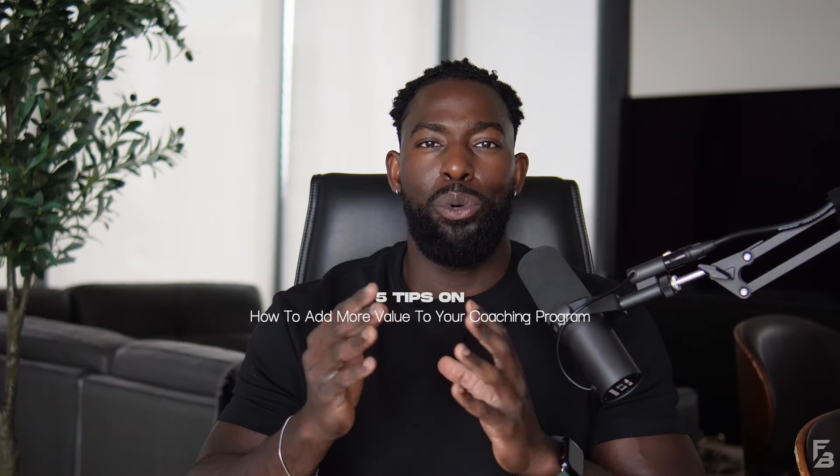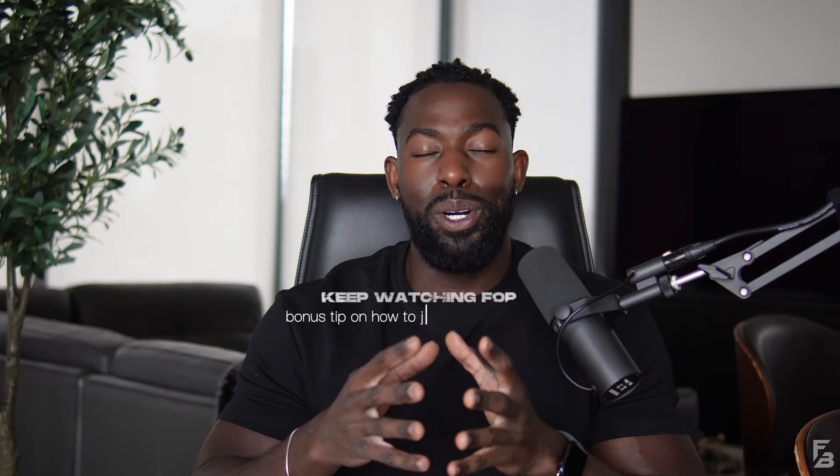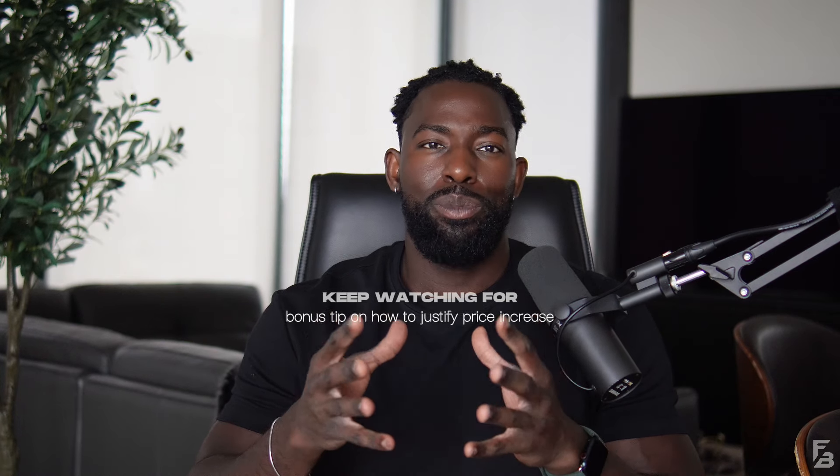Today, I'll be giving you five tips on how to make your coaching program more valuable. And if you stay to the end, I'll also be sharing with you a bonus tip on how to justify increasing the prices of your coaching program whenever you're ready.